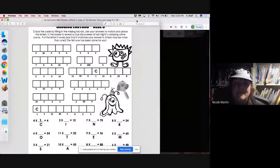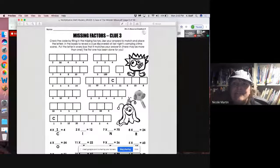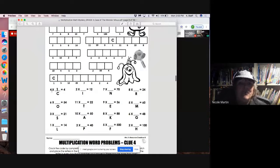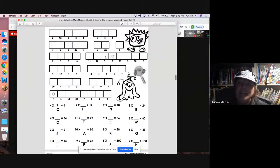I can't wait to see what it's all about. All right, so missing factors — a little bit harder today. We're going to crack our code. So if we look down here at the bottom, we have four times something is four. We know that four times one is four, so the missing answer is one. So anywhere where we see the number one, we're going to put the letter C.